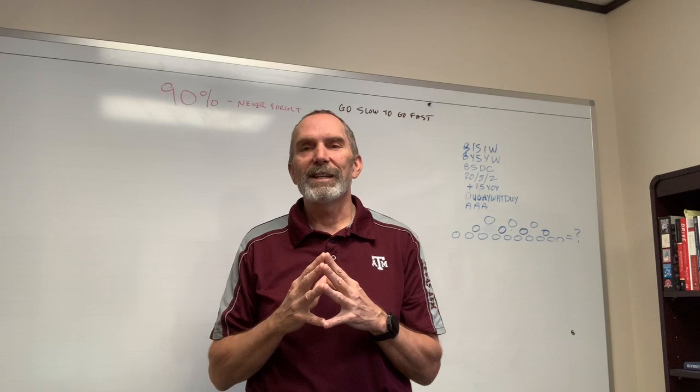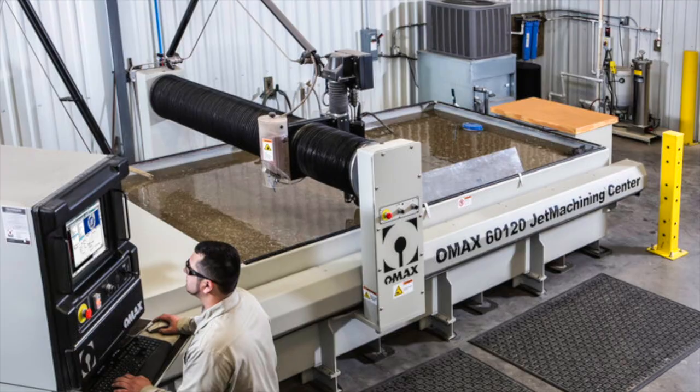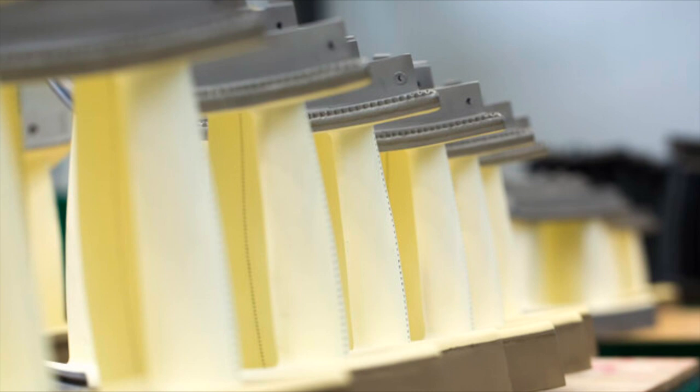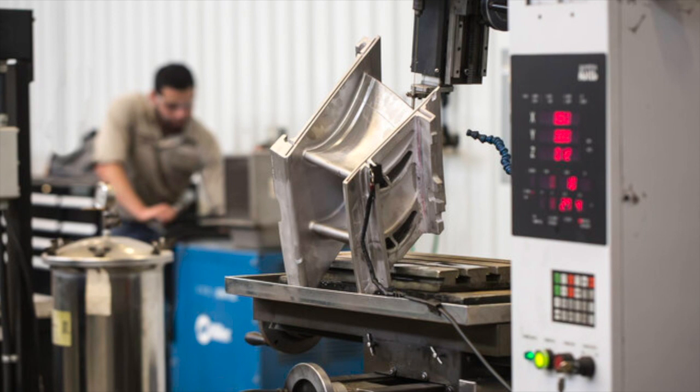Thank you and we'll see you in two weeks. TRS provides turbine component repair, upgrades, and consulting services that combine industry-leading speed, value, and know-how to top operators and manufacturers in the energy sector. We intend to better educate our customers about managing your risk and helping boost EBITDA and free cash flow in an ever-tightening market. You can find more information about TRS services at trsservices.com or at 713-692-2930. See you in the next video.